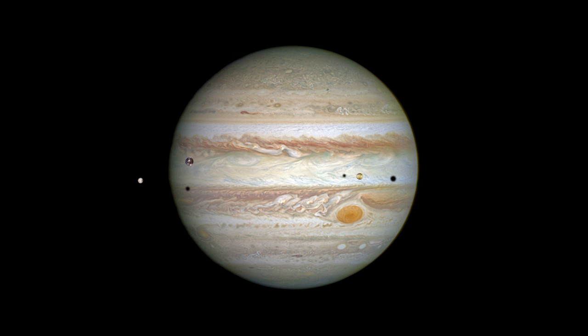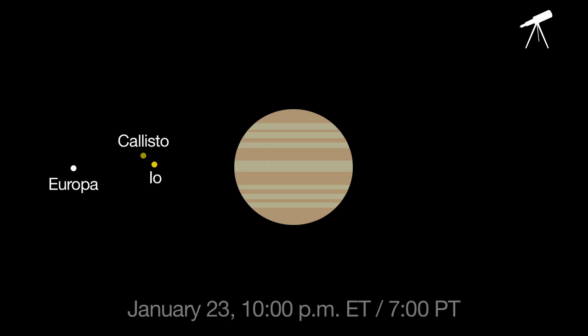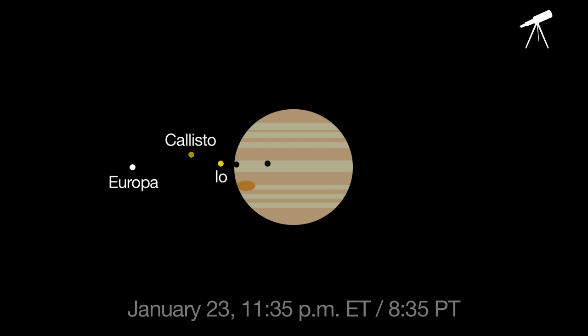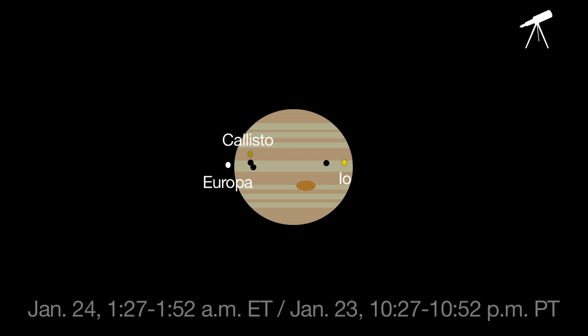On the night of January 23rd and the morning of the 24th, three moons and their shadows cross the disk of Jupiter. If you want to try to see their shadows, start looking through telescopes at 10 p.m. Eastern time. At 10:11 p.m. the first shadow of Callisto appears, followed by Io's shadow at 11:35 and Europa's at 1:27 a.m. Then for 25 minutes until 1:52 a.m. the three black shadows will appear on the planet's disk at the same time. This triple shadow transit won't happen again until 2032.